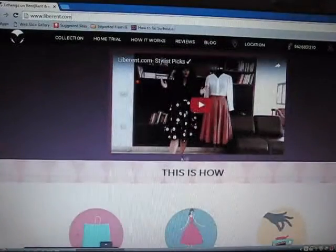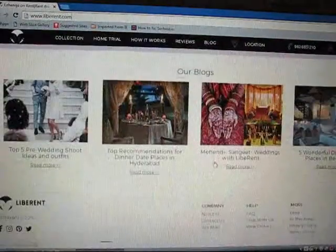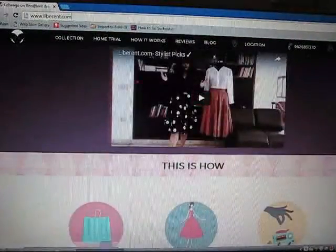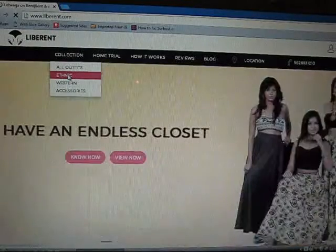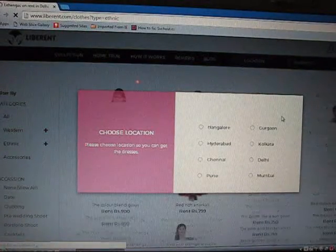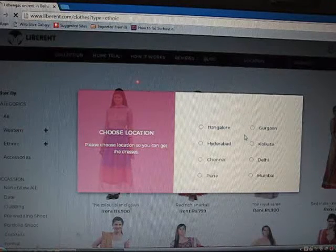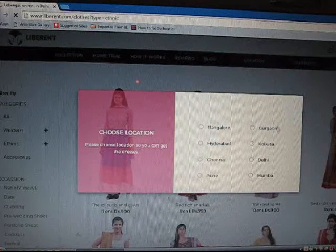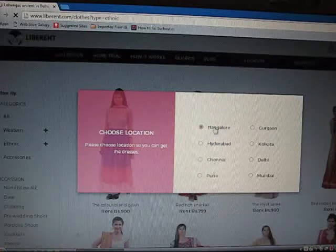This is the interface. Suppose you want to see ethnic wear, just go to the ethnic wear option and all the options will come up. Now you have to choose your location. You have locations like Bangalore, Hyderabad, Chennai, Pune, Gorakhpur, Kolkata, Delhi, and Mumbai. I'm selecting Bangalore.